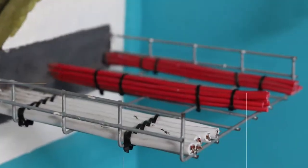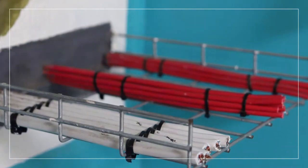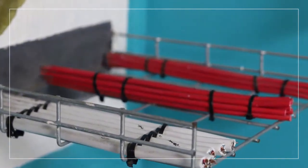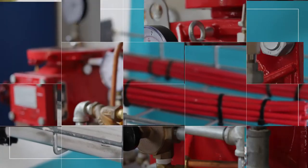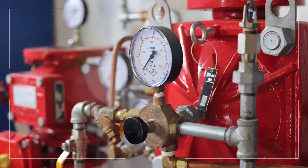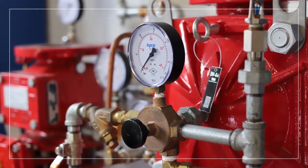Our comprehensive range of SABS tested fire stopping products provide solutions for the sealing of construction movement joints, building gaps and surface penetrations. We are an authorized JCI Tyco distributor of water and water mist fire systems, including water mist for data centers.